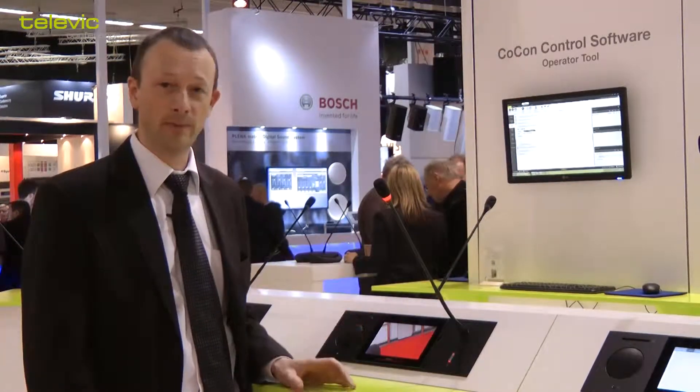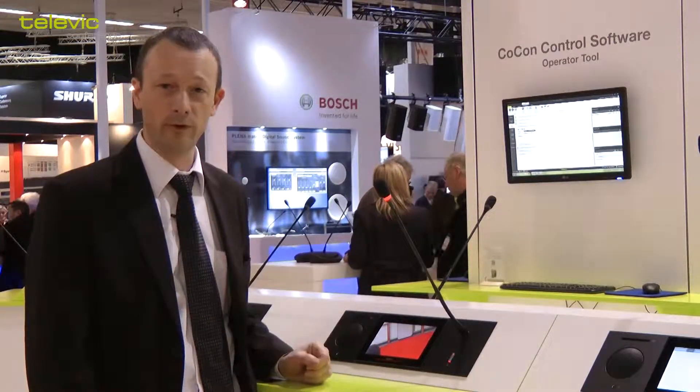What is really unique about the UNICOS system is that it has the possibility to stream video in HD quality over the conference network, and it does that with an extremely low delay. This means that when you're having an up-close view of the speaker, your lip sync is maintained.